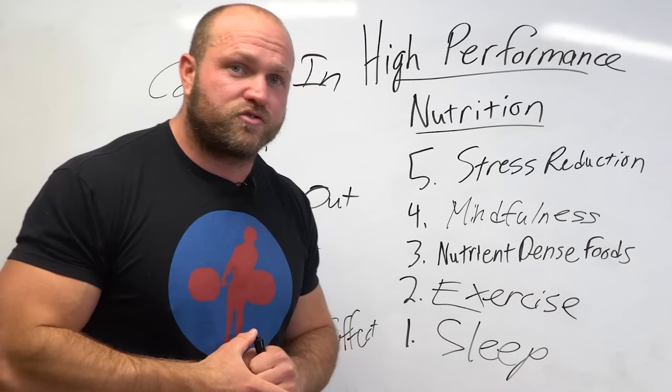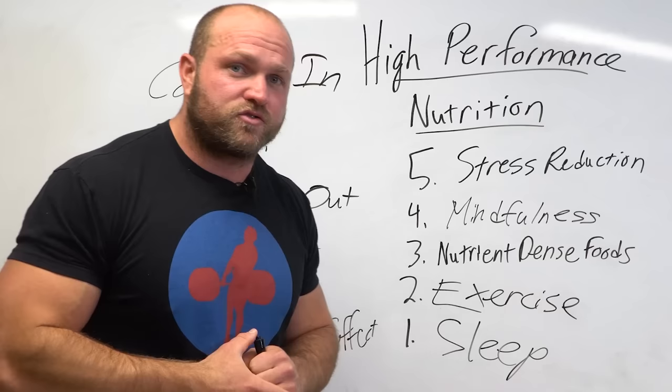If you want more information about high-performance nutrition, head over to GarageStrength.com to pick up your custom nutrition program. For more information about nutrition in general, click on this card right here. Until next time, peace!